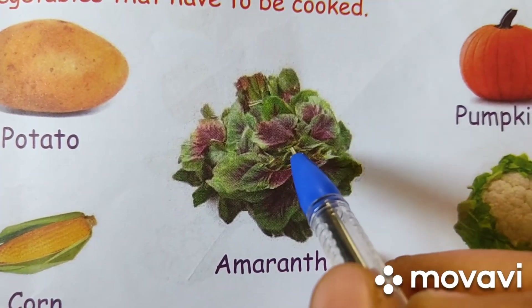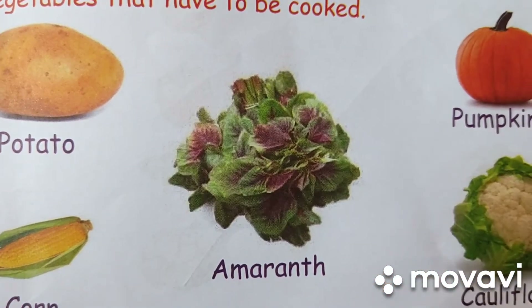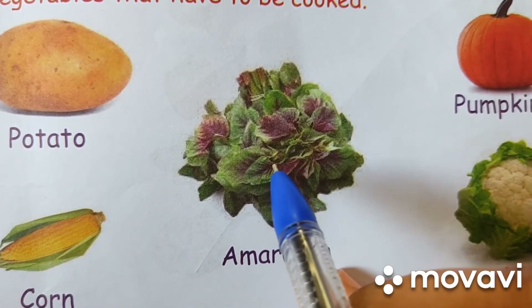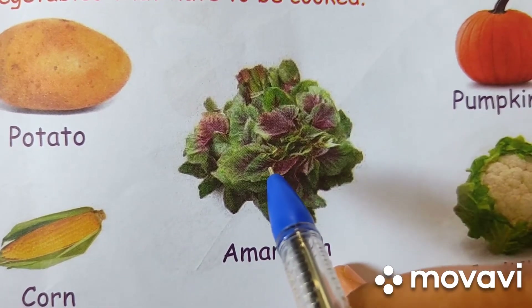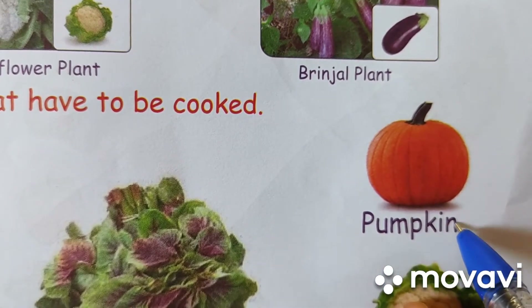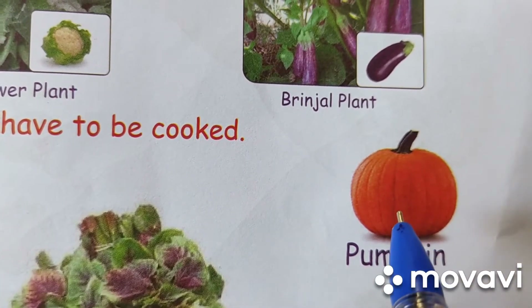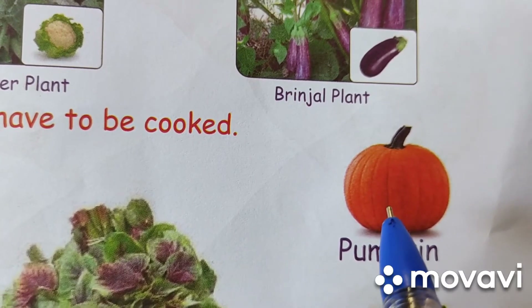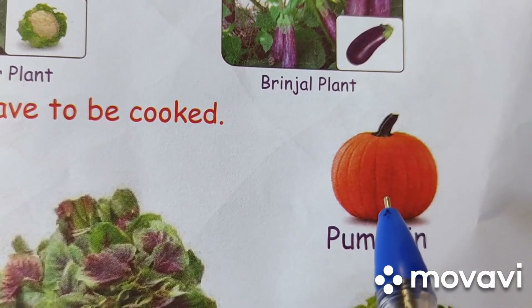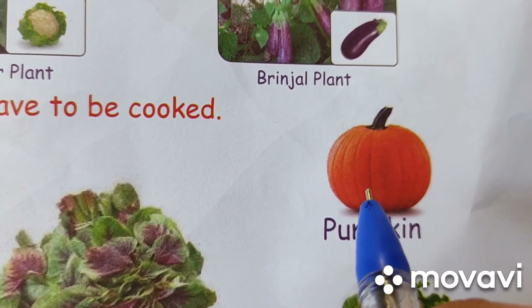Next vegetable is amaranth. A-M-A-R-A-N-T-H. Amaranth. This is a leafy vegetable. High in proteins, minerals and vitamins. Next is pumpkin. P-U-M-P-K-I-N. Pumpkin. It is yellow, orange and brown in color. It is big in size. It has many seeds inside. It grows on a creeper.